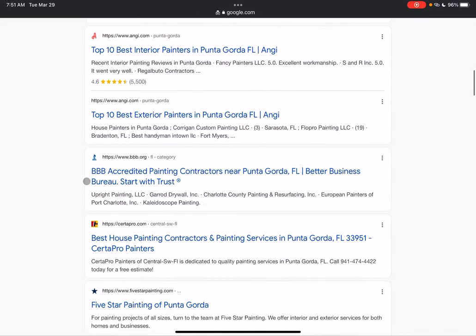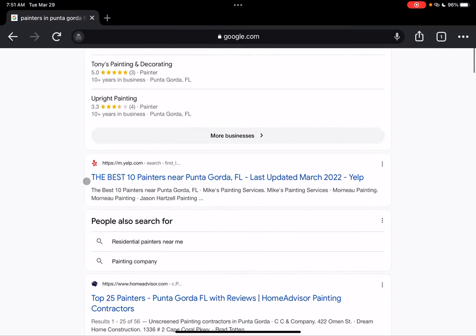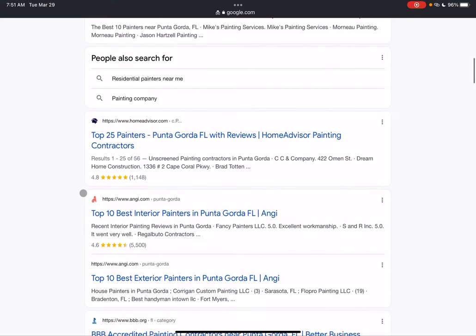If we go further down you're going to have your organic search results, and same thing as the map pack — you want to be in at least the top three up here, because they do most of the business from people who do searches online.